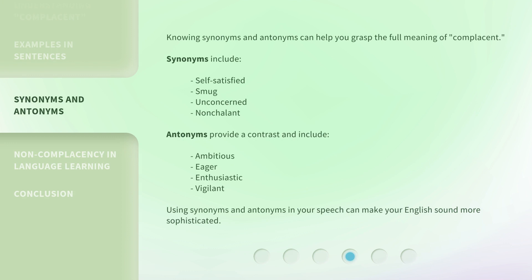Knowing synonyms and antonyms can help you grasp the full meaning of complacent. Synonyms include self-satisfied, smug, unconcerned, and nonchalant. Antonyms provide a contrast and include ambitious, eager, enthusiastic, and vigilant. Using synonyms and antonyms in your speech can make your English sound more sophisticated.